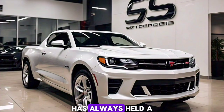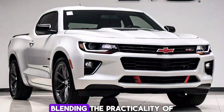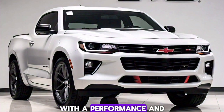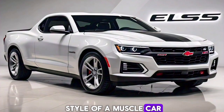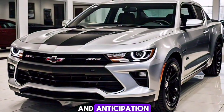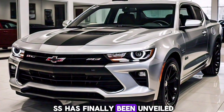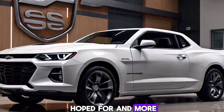The El Camino has always held a special place in the hearts of car enthusiasts, blending the practicality of a truck with the performance and style of a muscle car. After years of speculation and anticipation, the 2025 El Camino SS has finally been unveiled, and it's everything we hoped for and more.